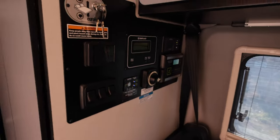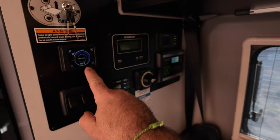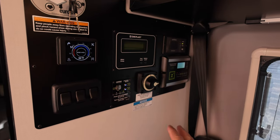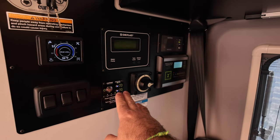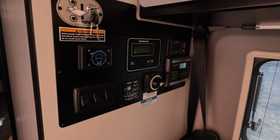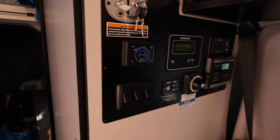Here we've got the control panel, and again the diesel heater and hot water have been perfect — no issues, nothing. The battery has been really full. We haven't had any freezing issues. The battery charges via solar, so it's been great.